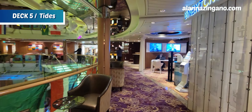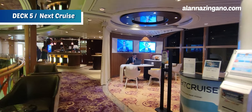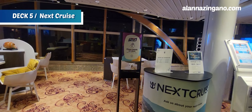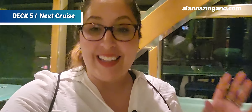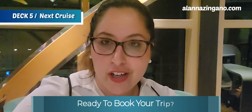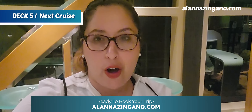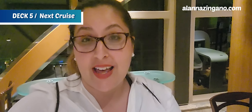Here we have the Next Cruise desk. If you're already on a ship and loving it so much you want to come back, visit the Next Cruise desk to get booked with some savings and deals. If you don't have the opportunity to book your next cruise while on board, visit my website alanaPangano.com — it'll help you get set up with a free cruise consult, and my agents and partners will look forward to helping you get on the Jewel of the Seas or any other ship.